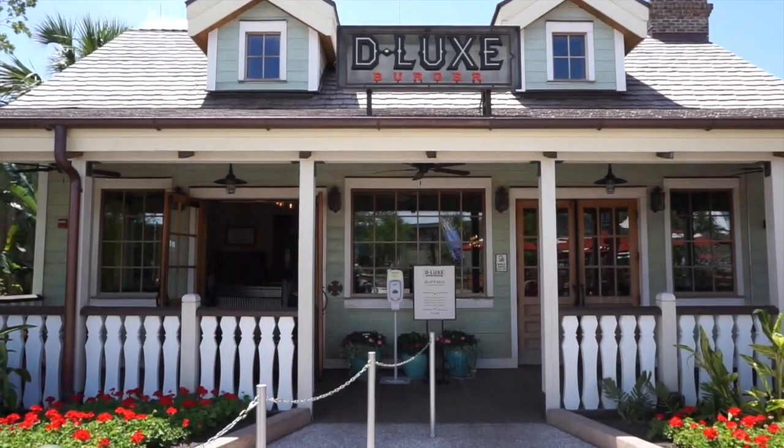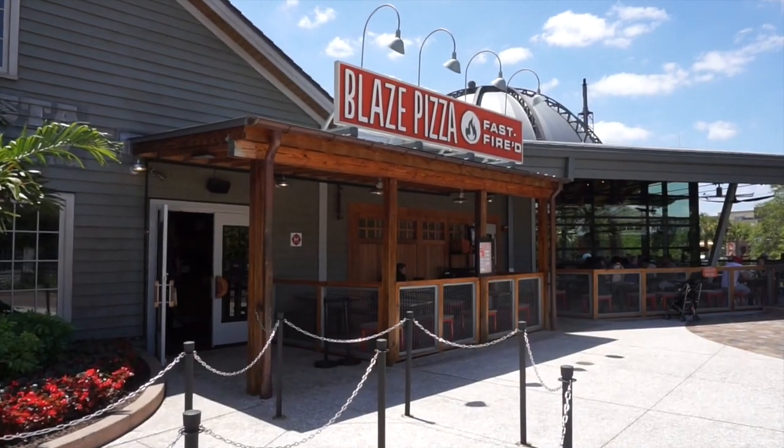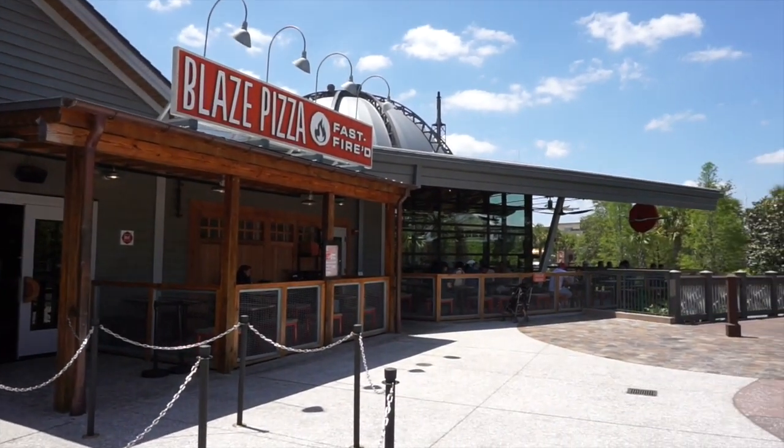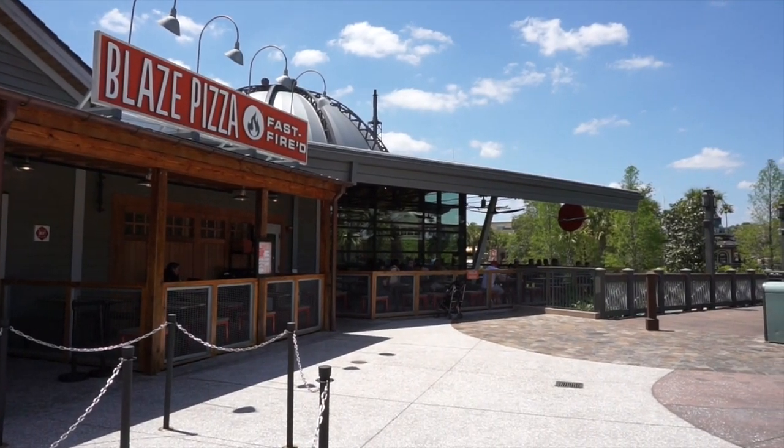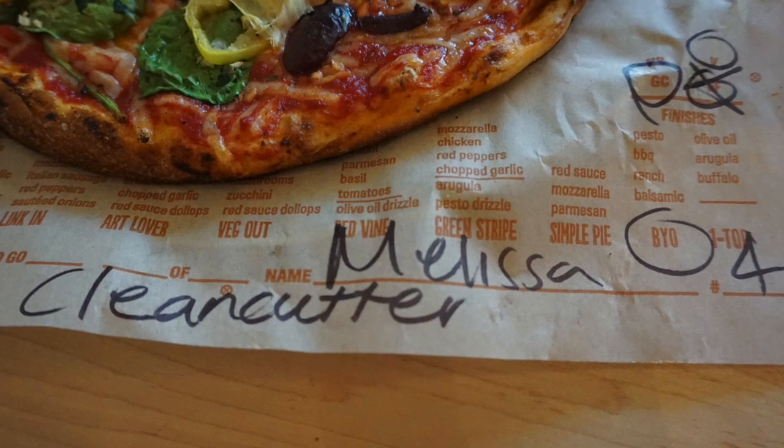Deluxe Burger does carry the Beyond Burger — just make sure to specify that you're vegan. Next up is Blaze Pizza, where they offer vegan Daiya cutting board shred cheese for no extra charge, and you can ask them to do a glove change and use a clean cutter on your pizza.